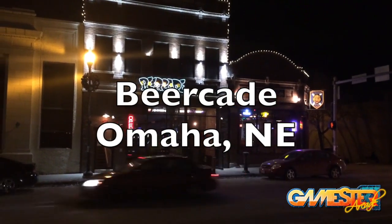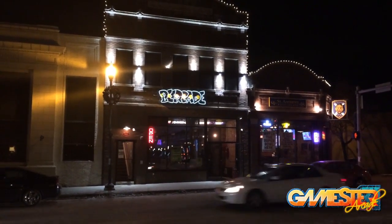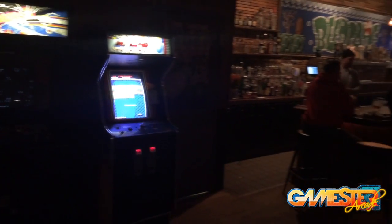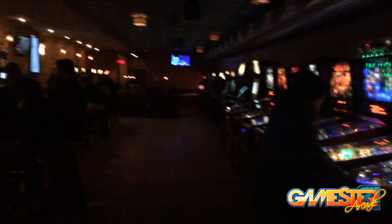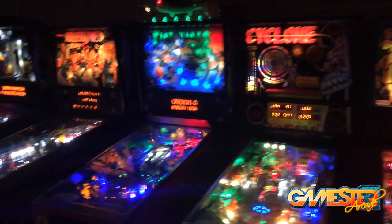Hey guys, how's it going? This is John, welcome to my Gamester 81 arcade show. This is a walkthrough of a really cool arcade bar located in Benson, Nebraska, outside of Omaha. It's called Beercade. They just recently moved — I believe earlier this year — they were in the building next door and they've expanded their space.